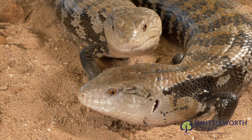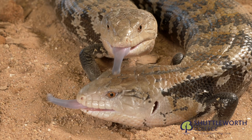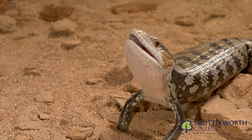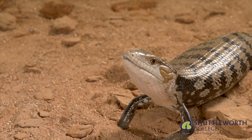Unlike the white-throated monitor, the Australasian blue-tongued skink uses its tongue to ward off predators. This one has inflated its body as part of its defence mode.